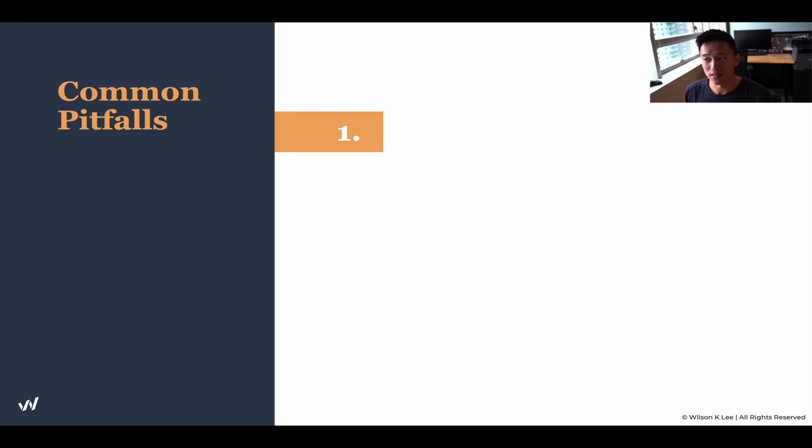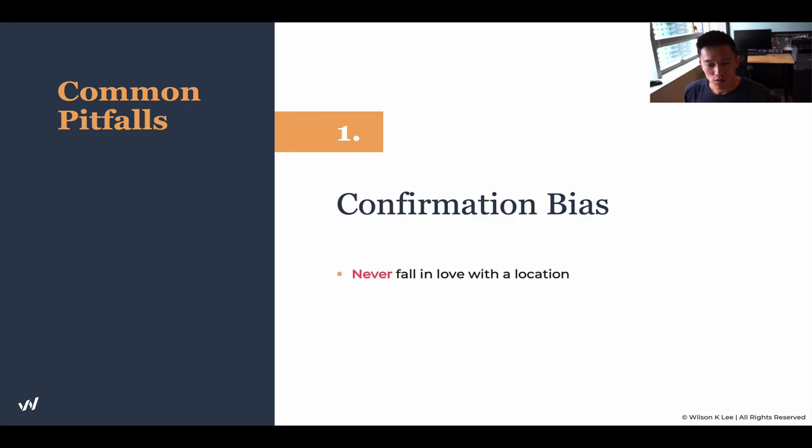Confirmation bias happens when you basically ignore all the other variables that are telling you not to do it, and you just ignore them because you fell in love with the place. Never, never fall in love with the location. Rule of thumb number one: it's about making the best judgment and not mixing in your emotions.